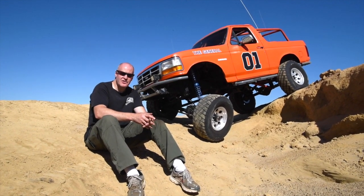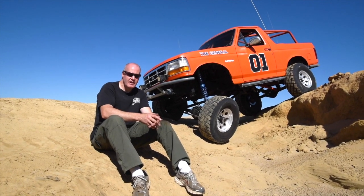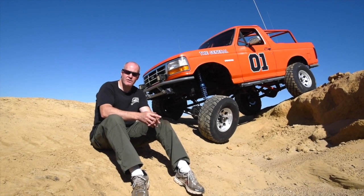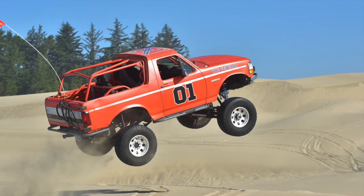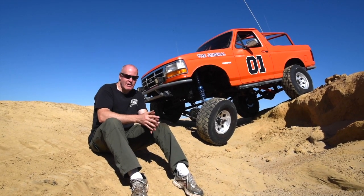It's a great daily driver — it gets 25 miles to the gallon, has plenty of torque. The diesel makes it a really affordable, fun, reliable wheeling rig. I love the dunes too — just air up the tires and go.